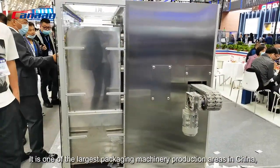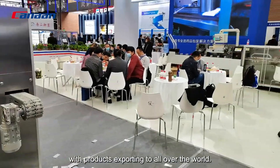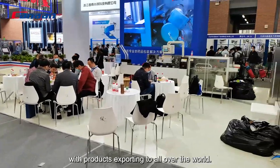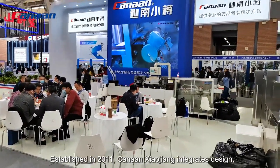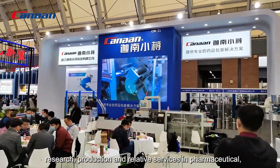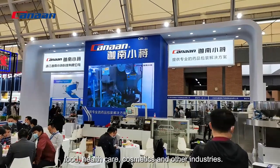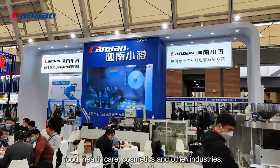It is one of the largest packaging machine production areas in China, with products exporting over the world. Established in 2011, Kanan Xiaojiang integrates design, research, production, and relative services in pharmaceutical, food, healthcare, cosmetics, and other industries.